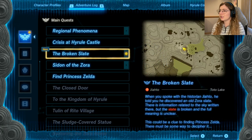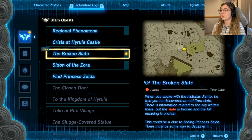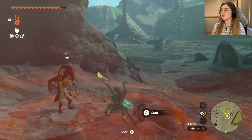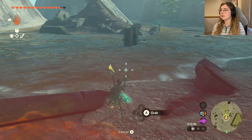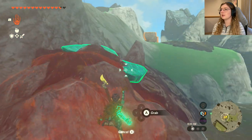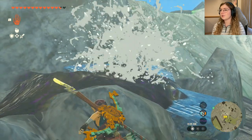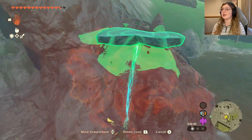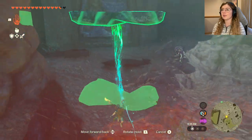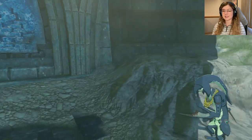The adventure log says the slate is broken — the missing piece is somewhere around here. Let's see — oh, is that it right there? I probably need to throw some splash fruit on it to release it from the sludge. Oh yeah, I knew it! I need to catch it before it drops into more sludge and is lost forever. Boom, perfect — I knew it had to be nearby.